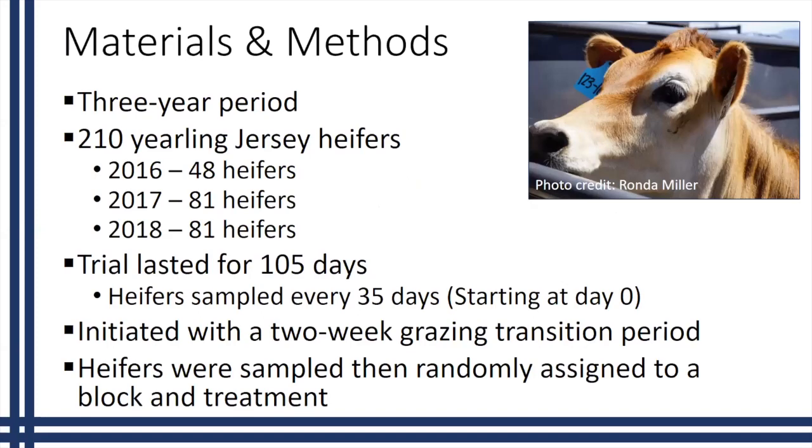We conducted this study over a three-year period: 2016, 2017, and 2018. Over those three years we used a total of 210 yearling Jersey heifers, separated out by the number of heifers each year. For each individual year, the grazing trial lasted 105 days, and heifers were sampled every 35 days starting at day zero. When we first received these heifers, many came from a conventional setting, so we initiated them with a two-week grazing period to help them transition from their previous diets into a grazing diet and ensure they were capable of grazing.